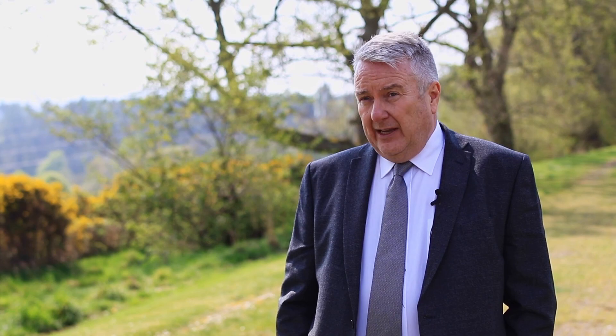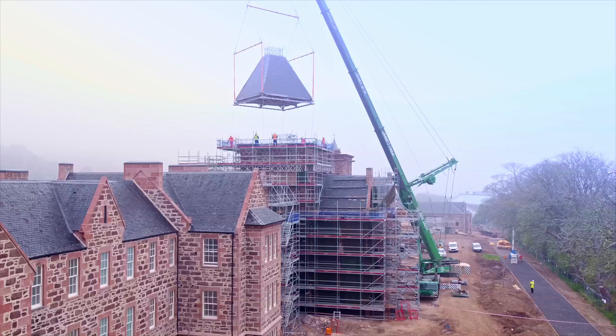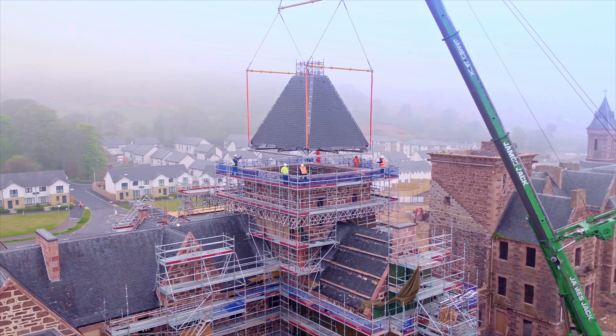Today we're completing phase one — all the external shell in phase one. We've actually built the tower roof on the ground for a variety of reasons: health and safety as well as ease of build. We've now got a crane in today, and our intention is to lift the tower roof onto the tower.